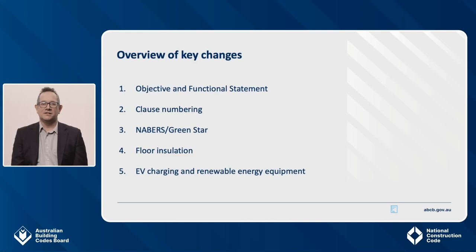Firstly, there is an update to the non-regulatory objectives and functional statements for Section J. These help clarify the high-level intent. Second, there is an extensive change to the clause numbering system. Third, there are changes to the Neighbours and Green Star compliance pathways. Fourth, there are small but important changes to the deemed to satisfy provisions for floor insulation. Lastly, there are several new deemed to satisfy provisions for electric vehicles and renewable energy readiness.